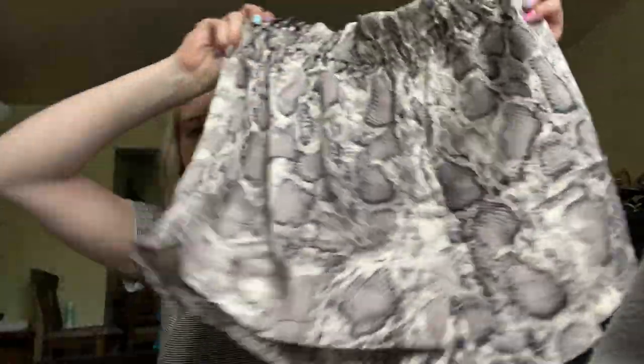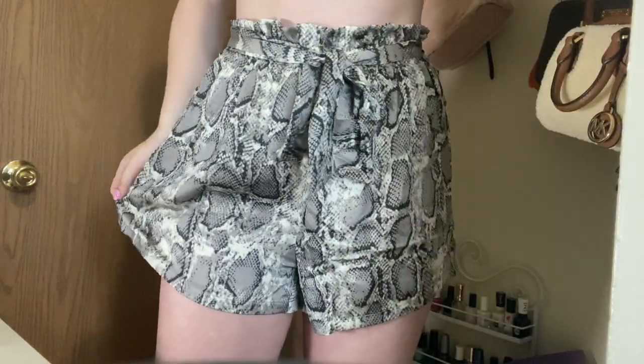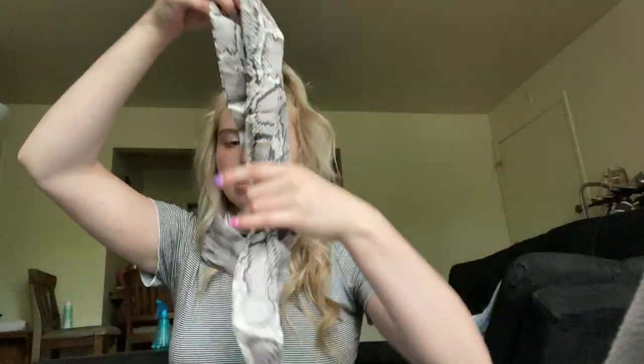Okay, this actually shocks me — it's a little bit of a weird texture. It's like a snakeskin print. I really like this print, and it just came with these little tie things.